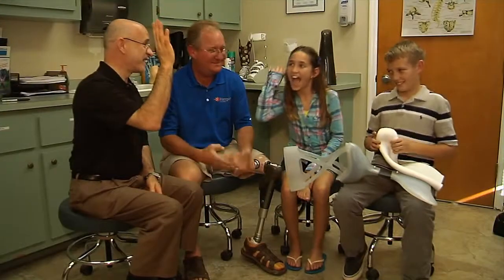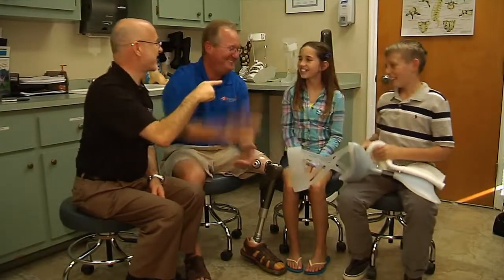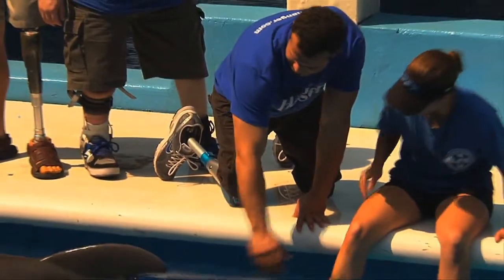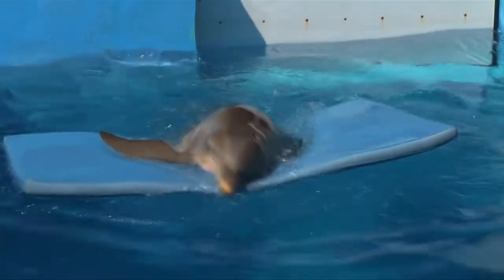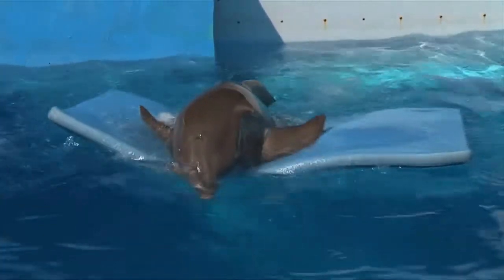Dr. Carroll and Mr. Dan had to study a lot of science, math, and engineering to become prosthetic specialists. They've helped a lot of other animals besides Winter, including tiny birds. And of course they fit many children and grown-ups with artificial limbs. They've even taken some of them to meet Winter. I hope I'll get to visit Winter at the Clearwater Aquarium one day.